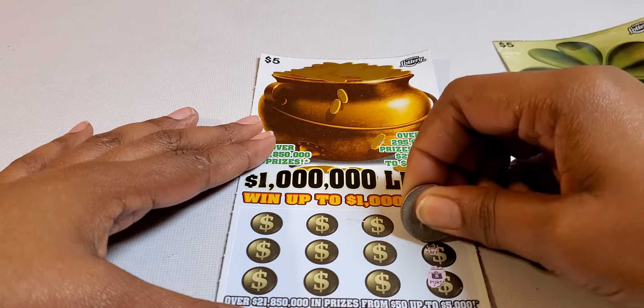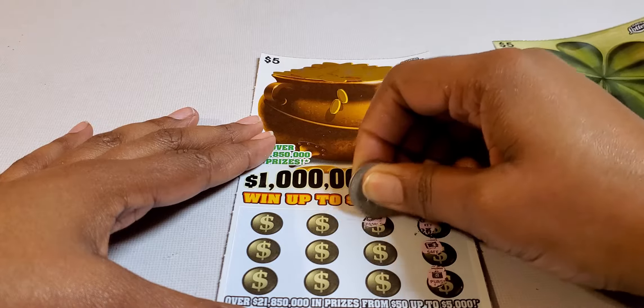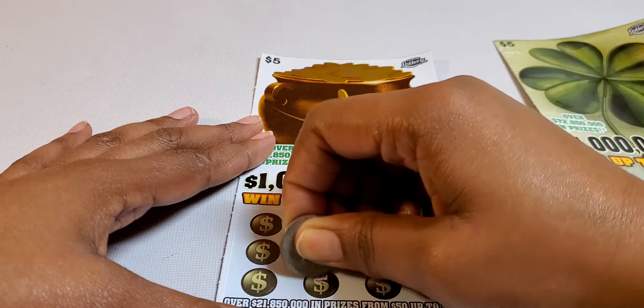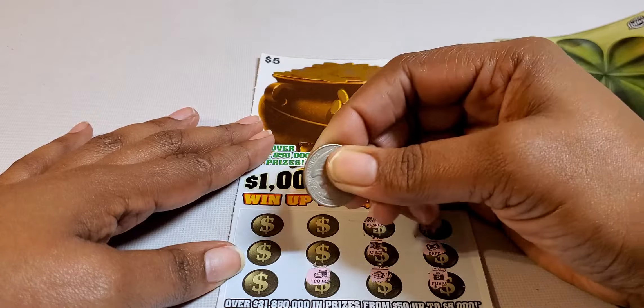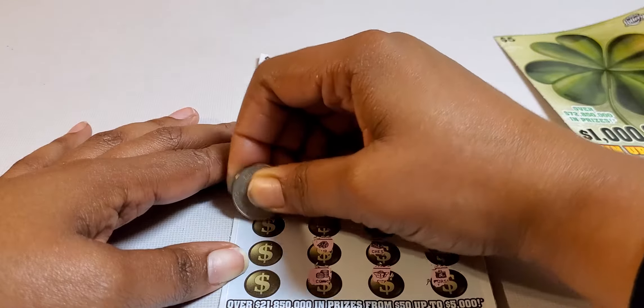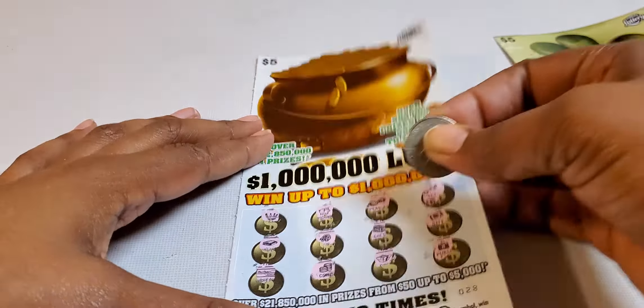We got that purse again, safe, a key, a pearl, a chest, a gift, a stack of coins — that means nothing. Fur, bank, a crown, a wallet, and a check.